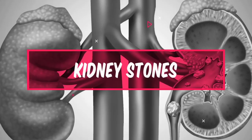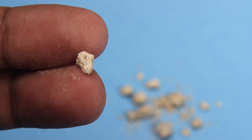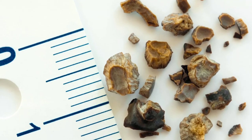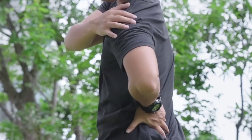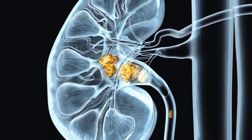Number 3: Kidney Stones. High uric acid levels can lead to the formation of kidney stones. Uric acid crystals can form in the kidneys, causing small stones to develop. These stones can then cause severe pain and discomfort when they pass through the urinary tract. Symptoms of kidney stones may include pain in the back or side, pain during urination, and blood in the urine.